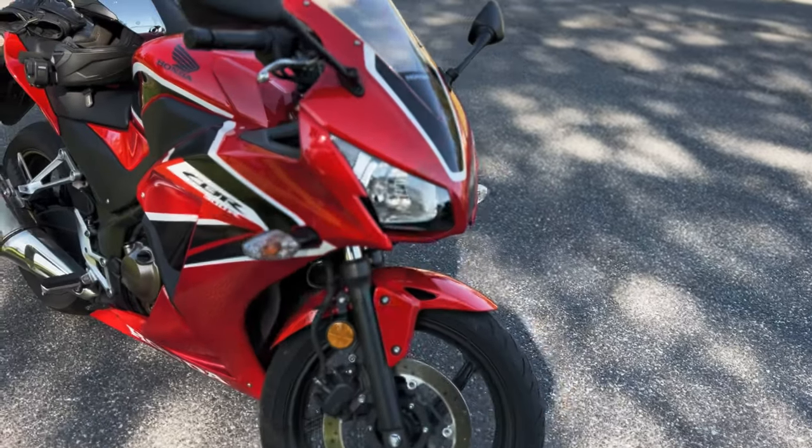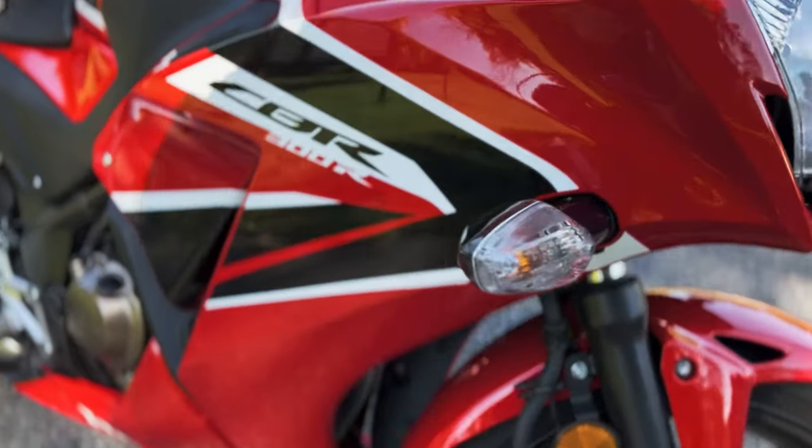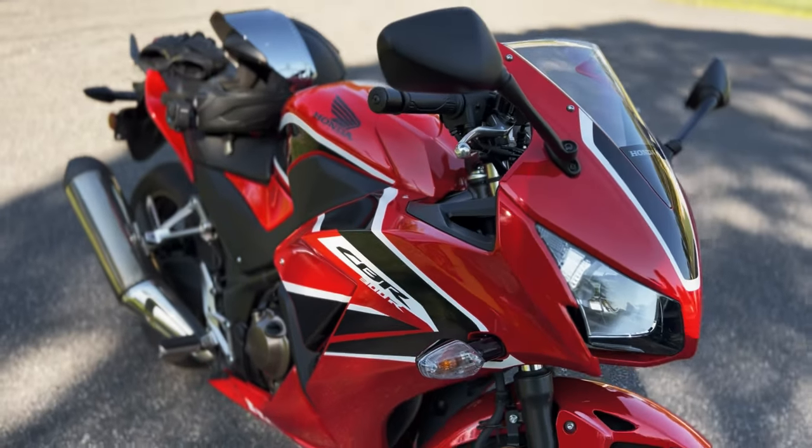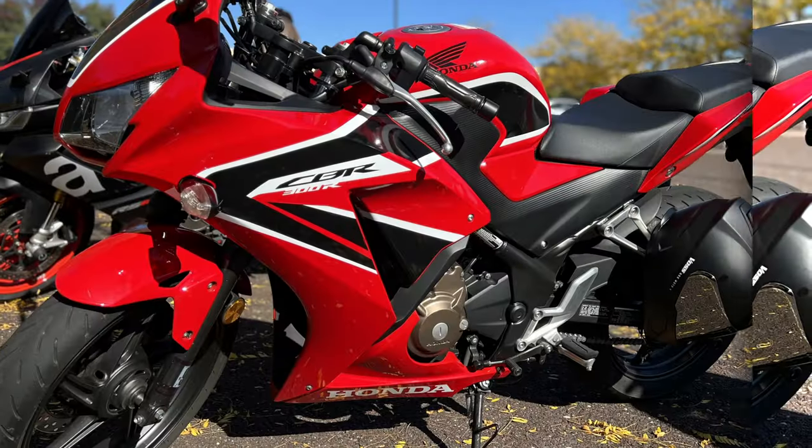Hey there, Walt here from Walt in PA, and today I want to tell you about my very first experience riding a 2017 Honda CBR300R.